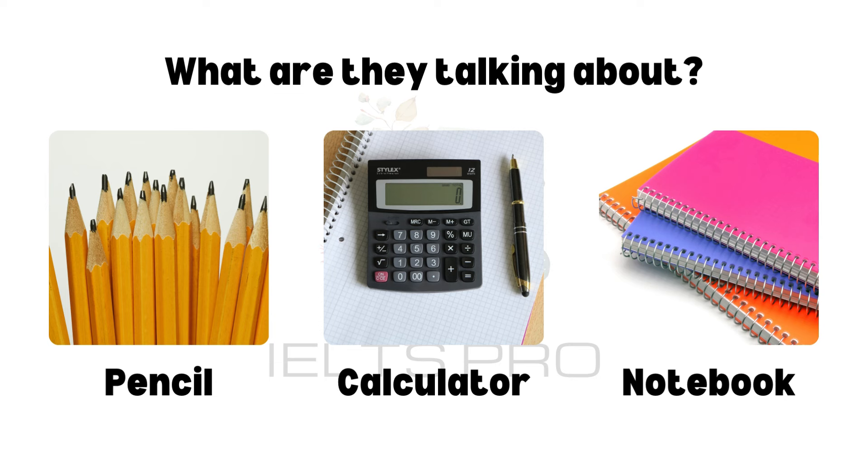Recording 1. A notebook is a small book with blank or lined pages where you can write notes, ideas, or anything important. I use it to take notes. Notebooks come in various sizes, colors, and designs. Some are spiral bound, which makes it easy to flip the pages, while others are sewn or glued.